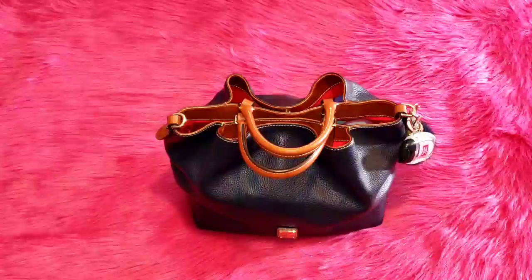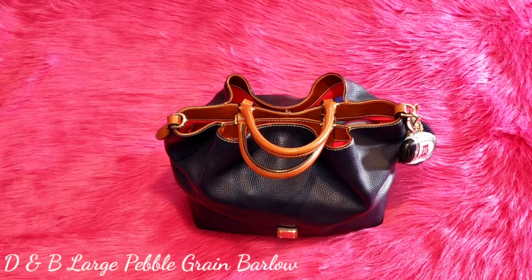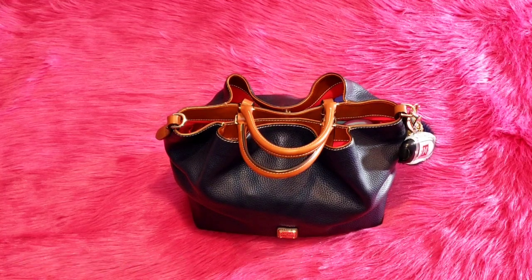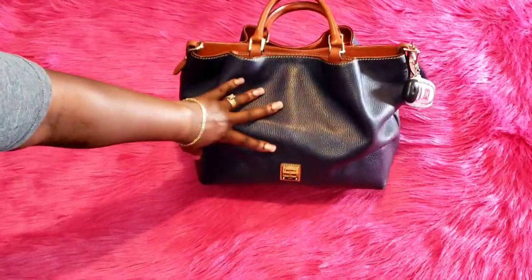Hi Jewels, welcome back to my channel and welcome back to another 'What's in My Purse' video. I have been carrying this bag for two weeks and I've decided I will start carrying my bags for two weeks — that will give me more time to enjoy them. Currently I am carrying my Dooney and Bourke large pebble grain Barlow in the color Midnight Blue.